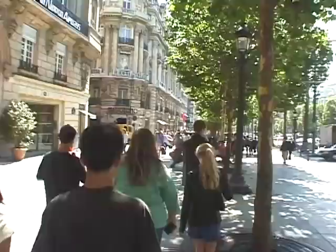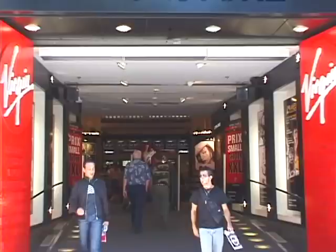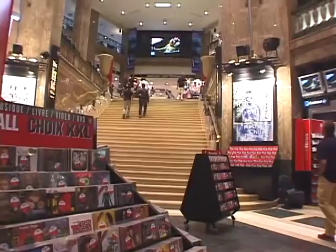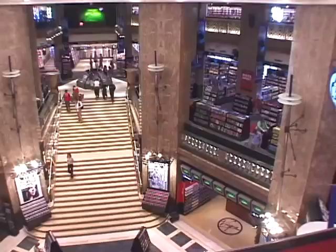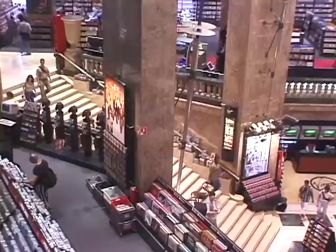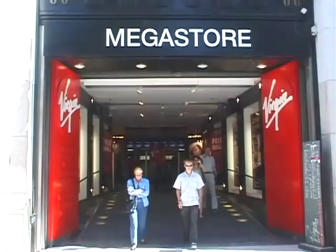You go downhill about a mile along these interesting shops and cafes, and we're going to take a shopping break at Virgin. What better place for some young students to have free time, do a little shopping, and see how French record stores might differ from American stores. One difference is this one is huge — Megastore is no exaggeration. It's really one of the most spectacular record stores you'll ever see, and of course they have videos and DVDs, there's a café inside, and a regular all-around gift shop.